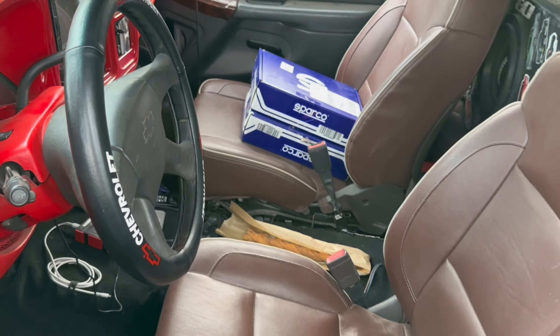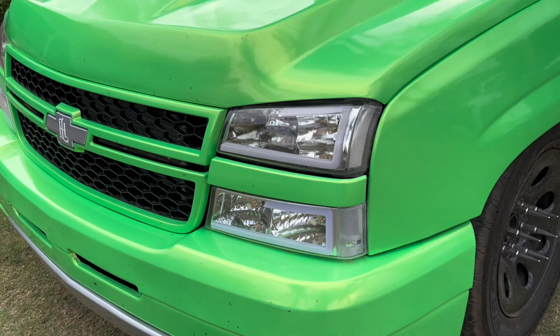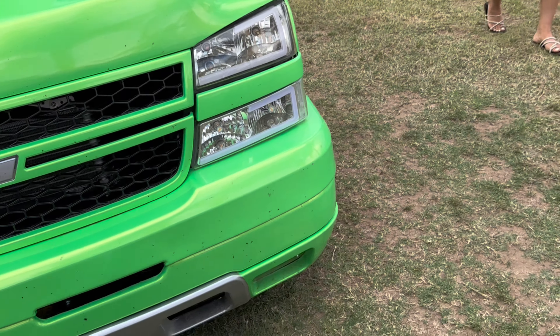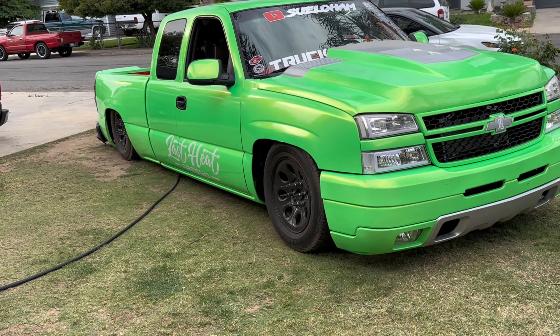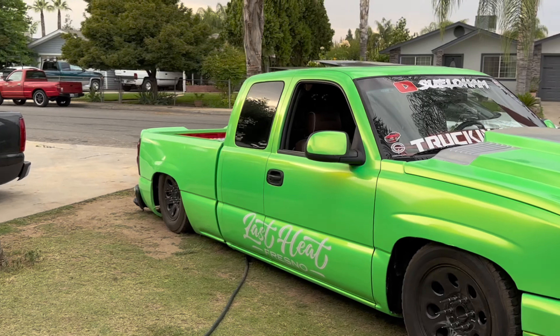Here she is guys. She just needs a good wash. My voice sounds weird, it feels weird. But guys, she is back finally after like two to three weeks of being at the shop. She's back — Mrs. Green Truck.